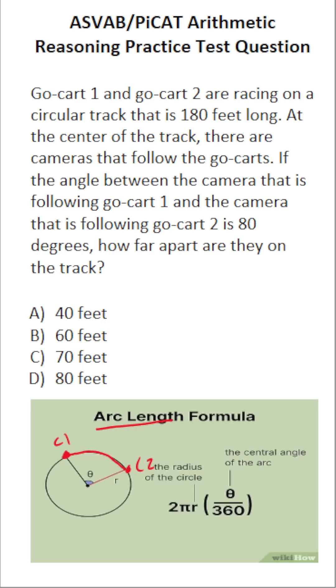As a reminder, on the actual ASVAB and PIKET you're not permitted to use a reference sheet, so you have to commit this formula to memory. The arc length formula is 2πr times theta over 360. 2πr is the circumference of the circle, and theta is the measure of your central angle. In this case, our central angle is 80 degrees — that is the angle between camera 1 and camera 2, so theta is 80.